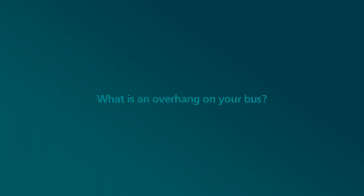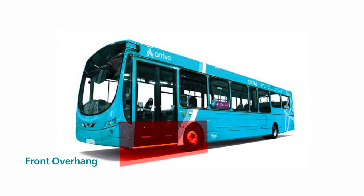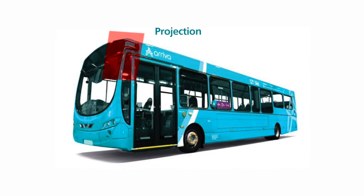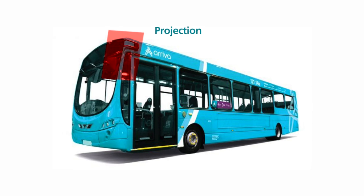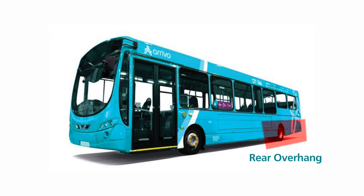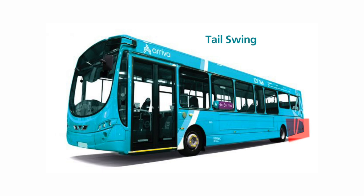What is an overhang on your bus? At the front, it is the distance from the front wheel to the front of the bus. The projection is the extended mirror arm on the near side. At the rear, the overhang is the distance from the rear wheels to the back of the bus. When a bus turns and the overhang goes over the pavement, we refer to this as a tail swing.